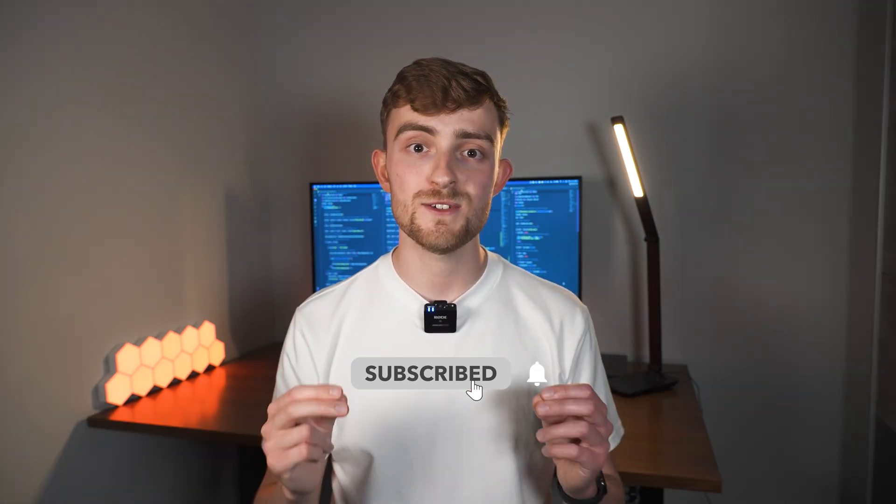Before we continue — I found that only 10% of the people watching my videos are actually subscribed, and that blows my mind. If you're enjoying this video so far and you're not subscribed, please do consider hitting the subscribe button below.